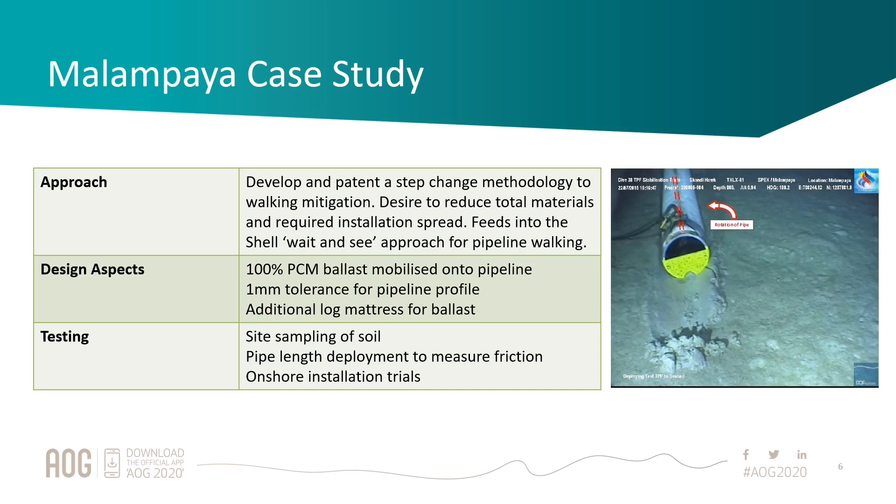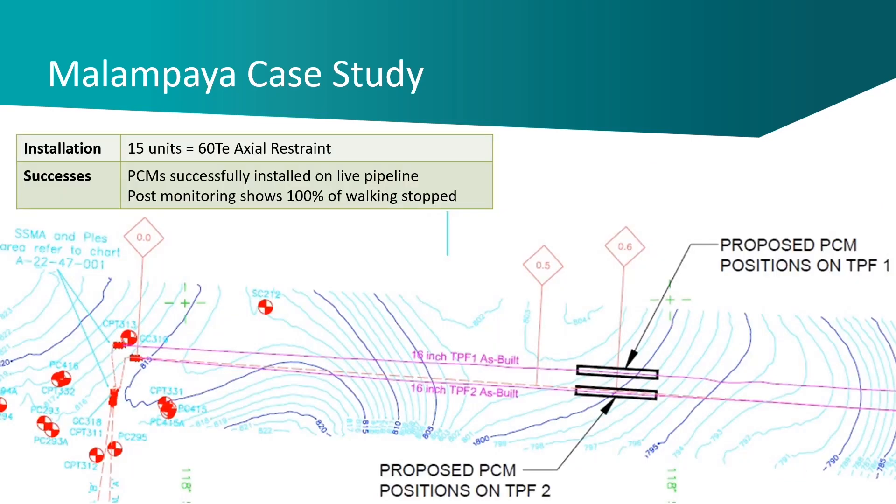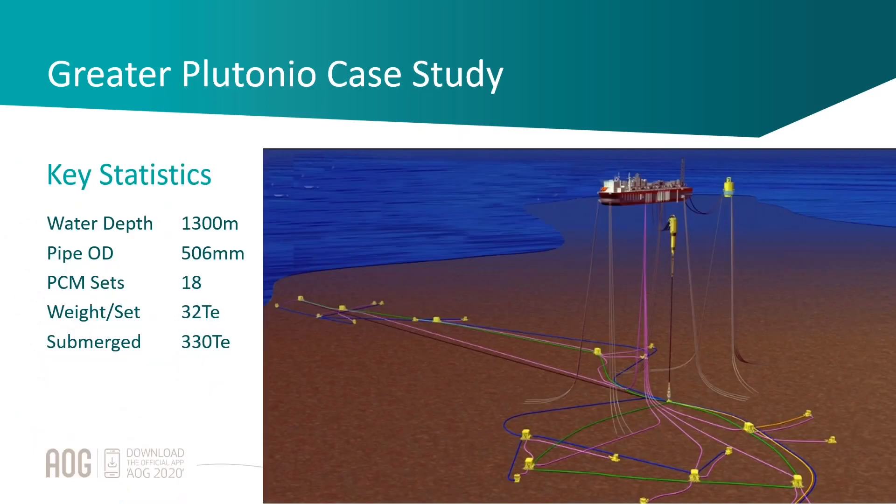What we think is really cool about PCMs is you can target the weight to your zero anchor point, which means you can use a lot less weight. To give an example: our restraint load was 60 tons; we actually needed somewhere around 40 tons to achieve the restraint at this location. If we had placed an anchor at the end of the pipeline it would have been around 400 tons — so the restraint load was significantly reduced by our ability to choose that zero anchor point.